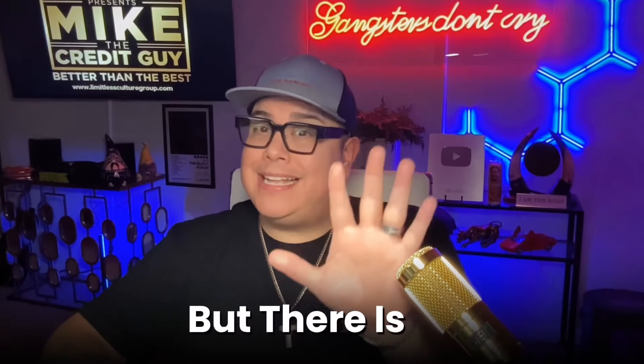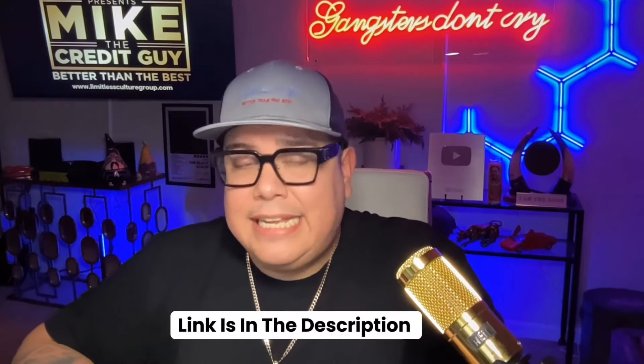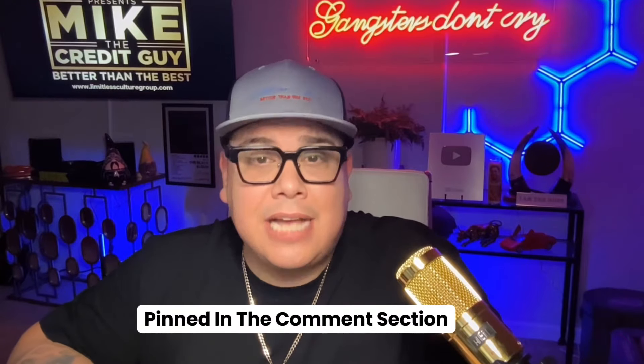Also, don't forget there is no hard inquiry to see your offer, but there is a hard inquiry if you accept the offer. The link is going to be in the description of this video and pinned in the comment section. Hope you enjoyed this credit card review of an outstanding new credit card built for everyday homeowners.